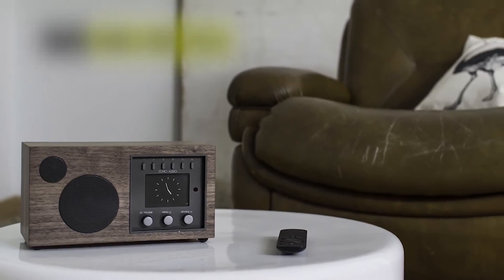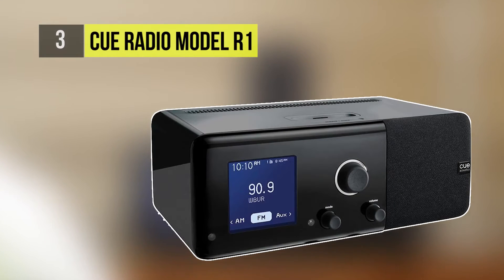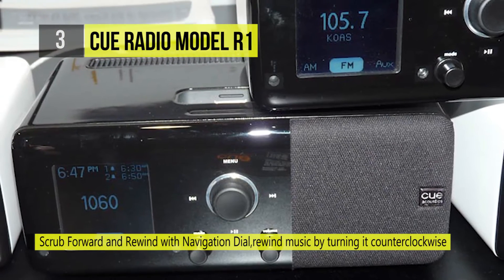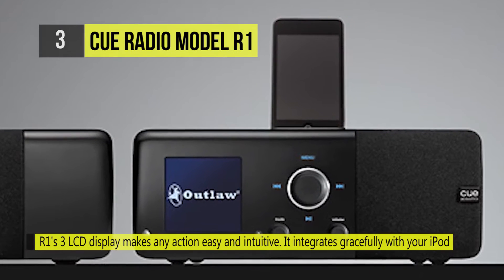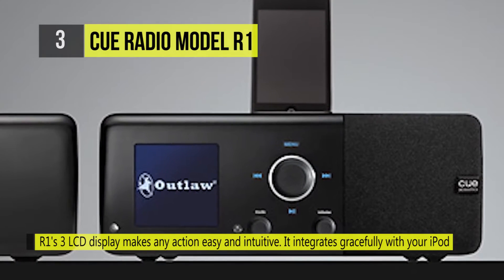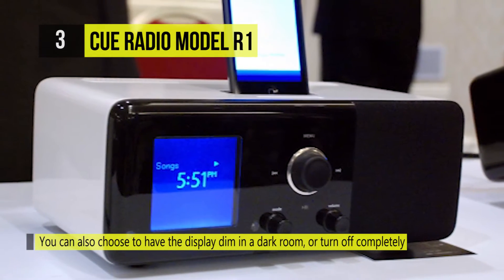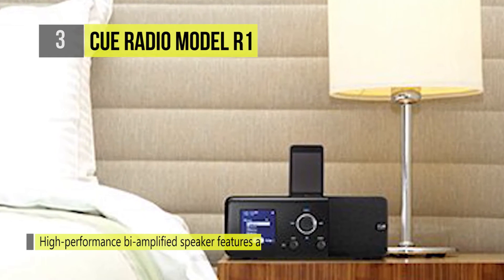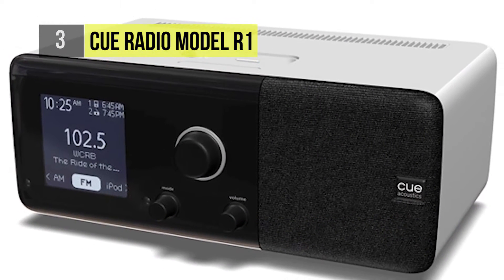Number three is the Q Radio Model R1. The R1 offers intuitive and simple use with just three knobs to control every function. By adding the optional Q Speaker Model S1, the R1 is transformed into a true stereo system. Since the S1 is a separate unit, you can set them apart, allowing left and right channels to act independently for a deep, immersive sound and a much wider field of sonic dispersion in your room. The dock on the Model R1 charges and plays most generations of iPods and iPhones.